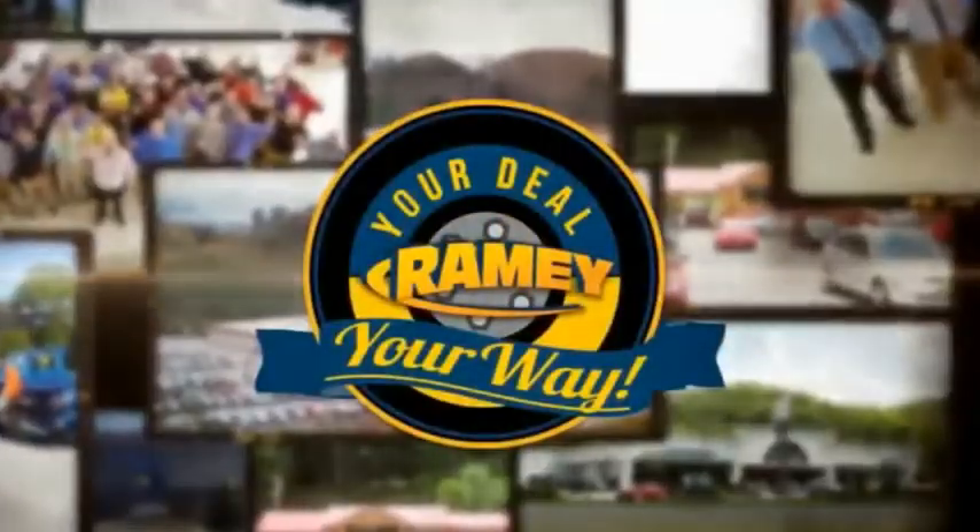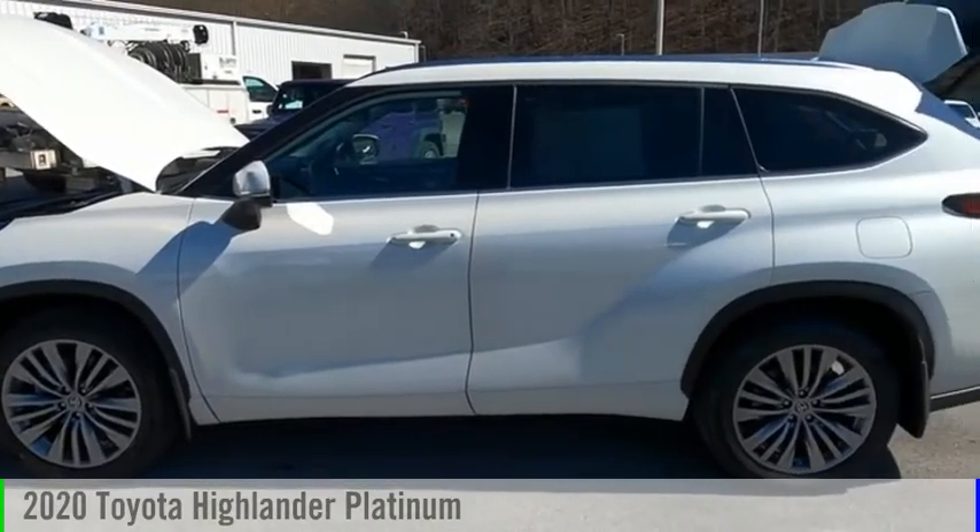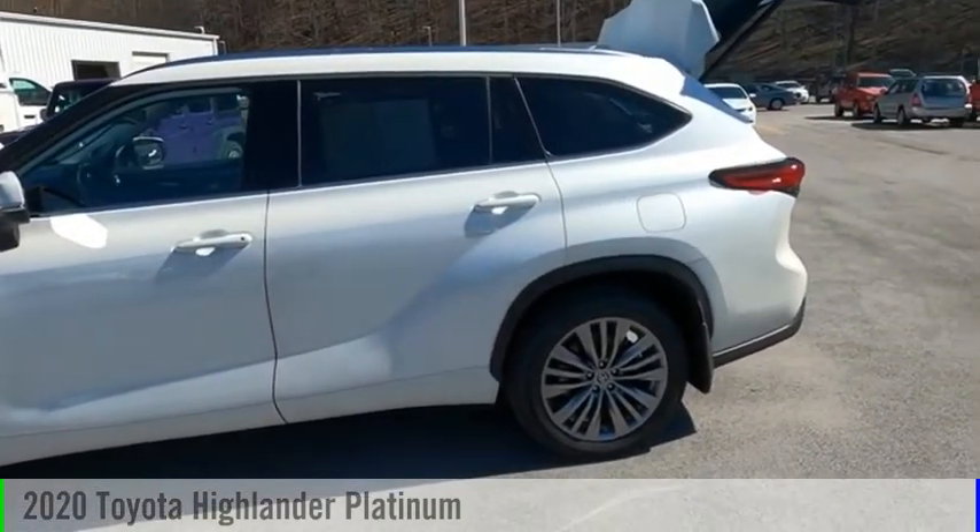Amy, it's your deal, your way. Looking for the right vehicle? Check out the 2020 Highlander.